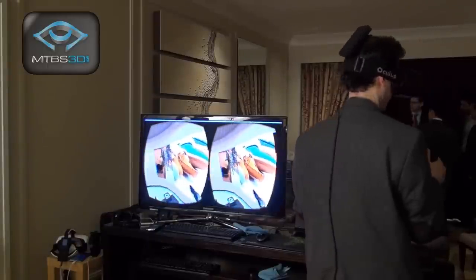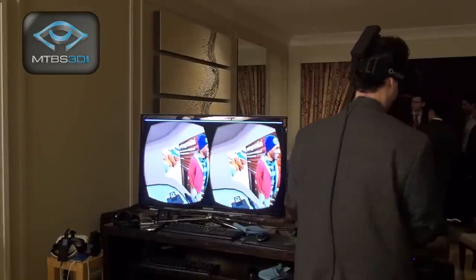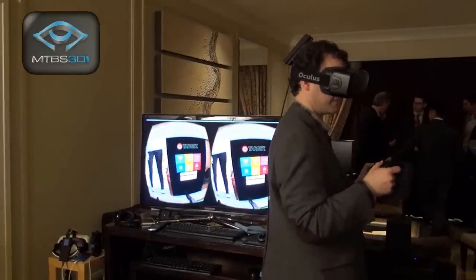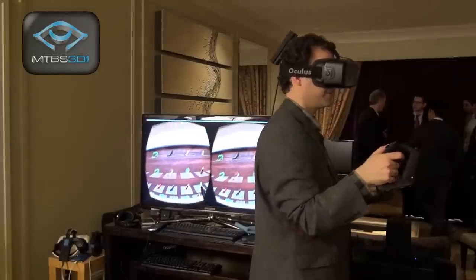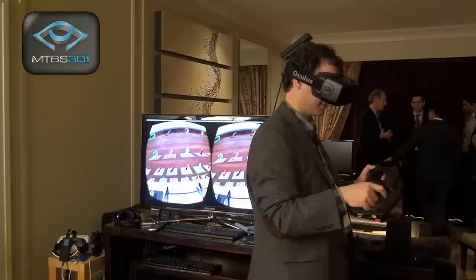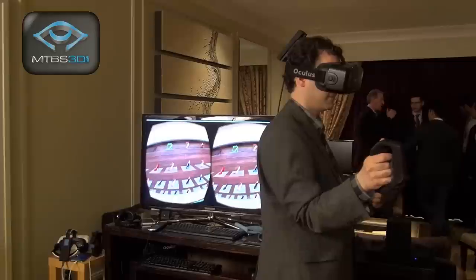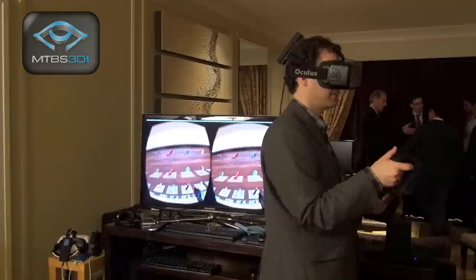During the demo setup, Danny instructs Neil to look around and get familiar with the environment. Looking left reveals a mannequin; turning 180 degrees to the right shows a virtual menu hovering in front. Neil reaches out and pokes the shoes button, bringing up a virtual shelf of shoes. He can grab the space by pulling a trigger, move the shelf around, and give it momentum — even throwing it — and move it vertically as well.